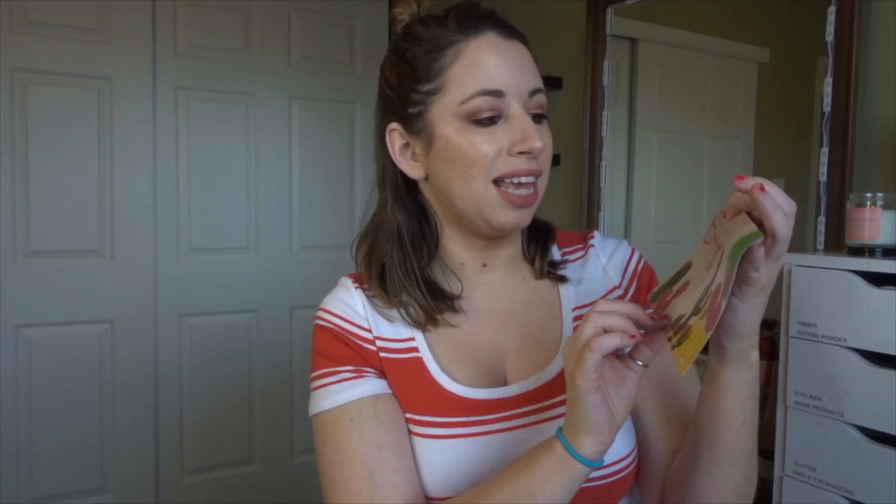This month's theme is Peace, Love, and Boxy. It's a very Coachella-themed box. And I will say, just looking at this right away, it is a different variation than my PR box. This is the first time my paid-for subscription has been a different variation than my PR box, I think.